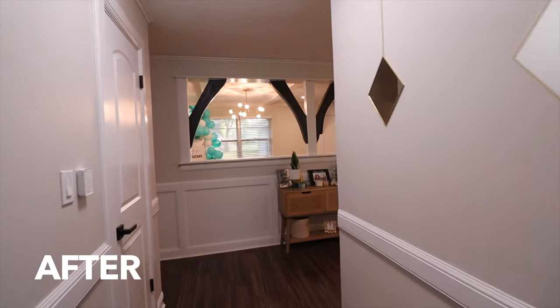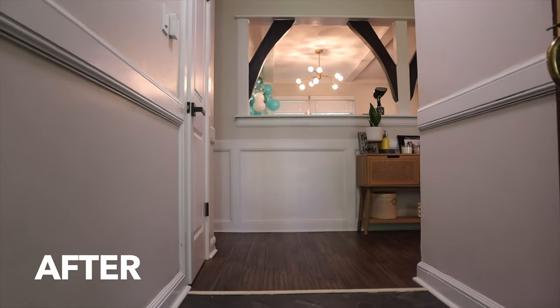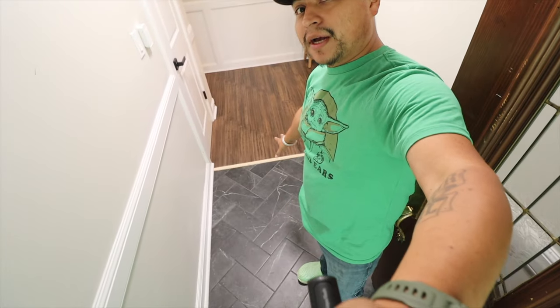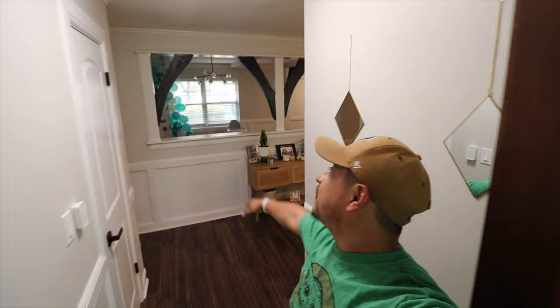Walking in — this is our entryway. We did the new flooring; this is just some cheap tile we picked up at Lowe's, I think it was like 50 cents a square foot, and we just did a herringbone pattern on it. And we got the bamboo flooring — you can see that right off the bat. We painted everything.